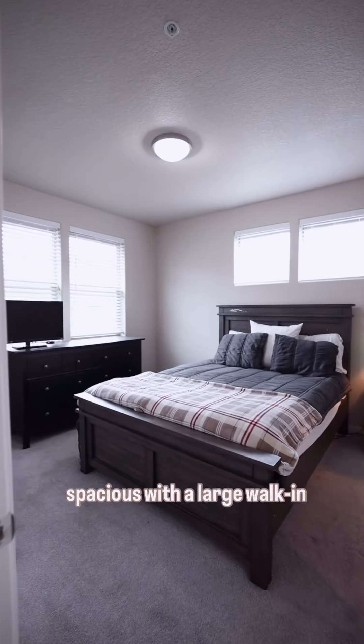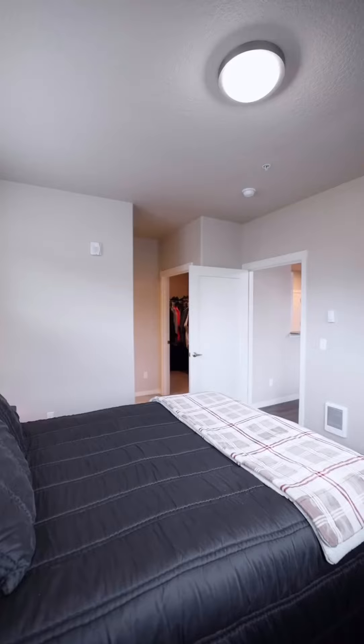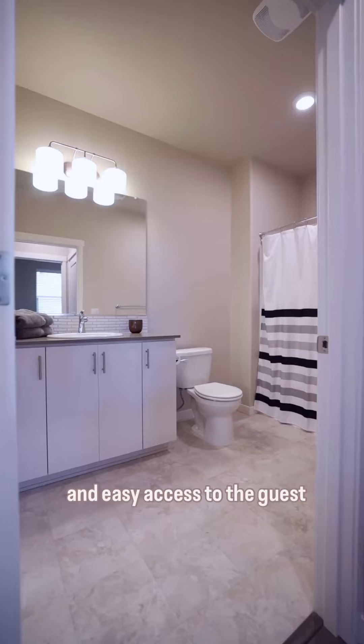The primary bedroom is spacious, with a large walk-in closet and an en-suite bathroom. The guest bedroom is equally inviting, with a large closet and easy access to the guest bathroom.